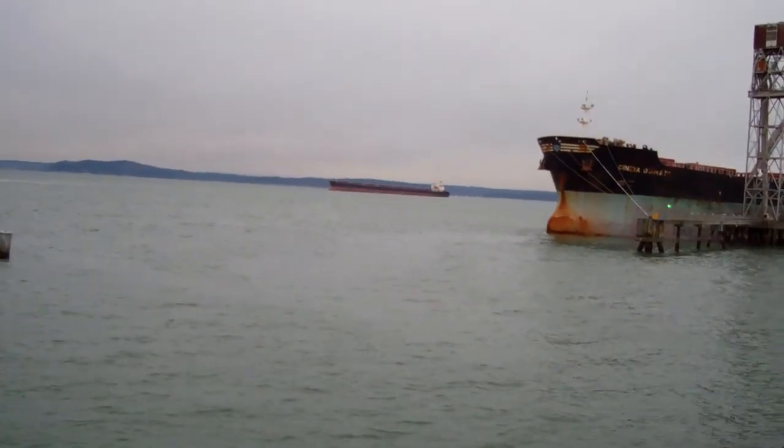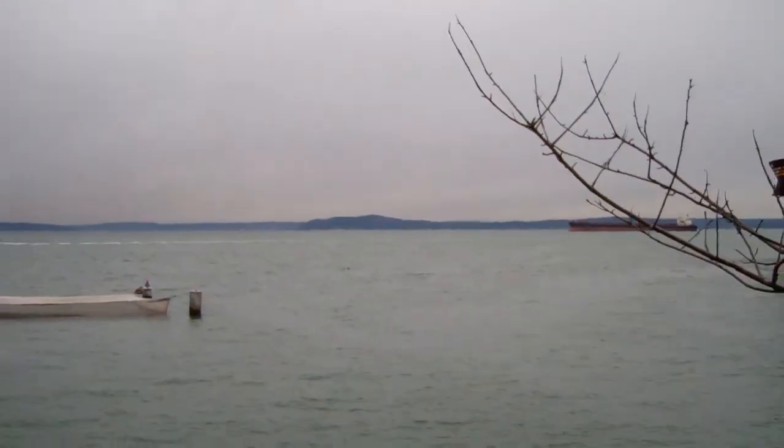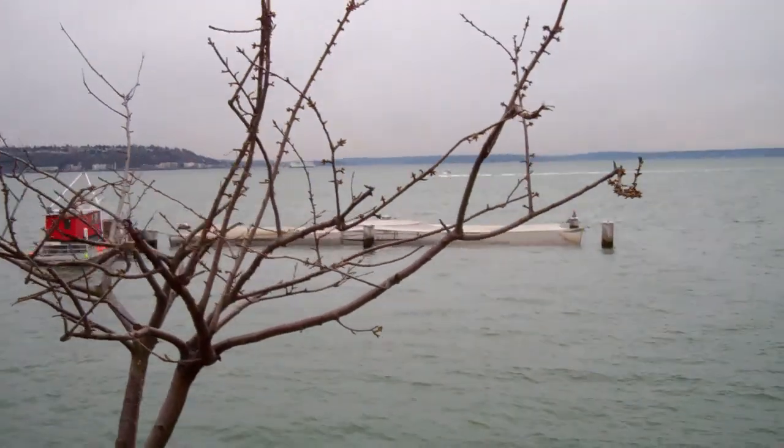Really nice day for a walk — a little cool, but warm enough that I've taken my hat and gloves off once I got walking. And there goes another ferry.